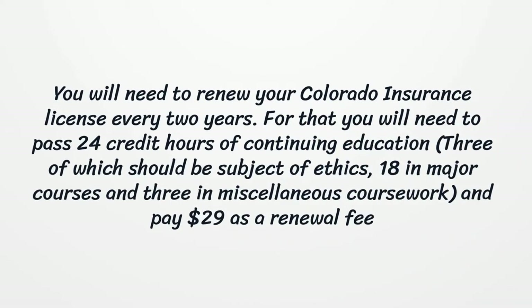You will need to renew your Colorado Insurance License every two years. For renewal, you will need to complete 24 credit hours of continuing education — 3 hours in ethics, 18 hours in major courses, and 3 hours in miscellaneous coursework — and pay a $29 renewal fee.